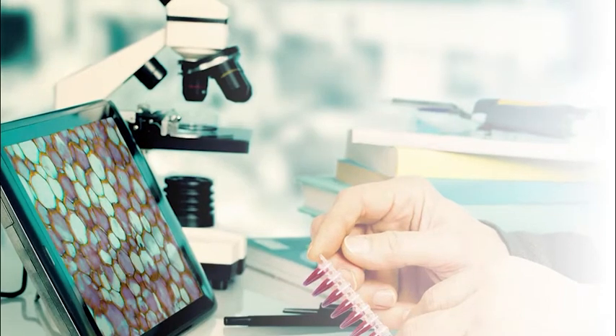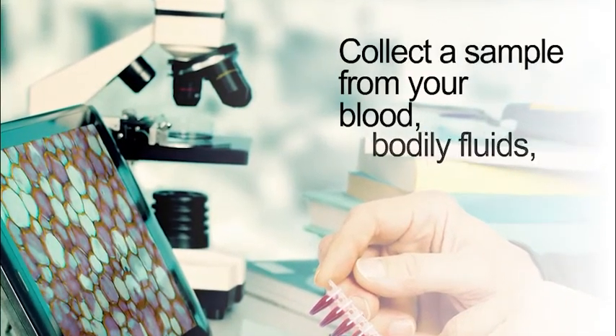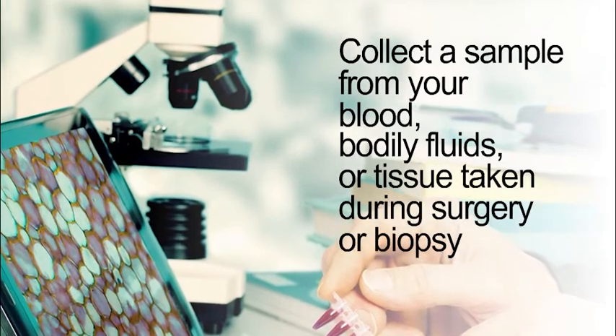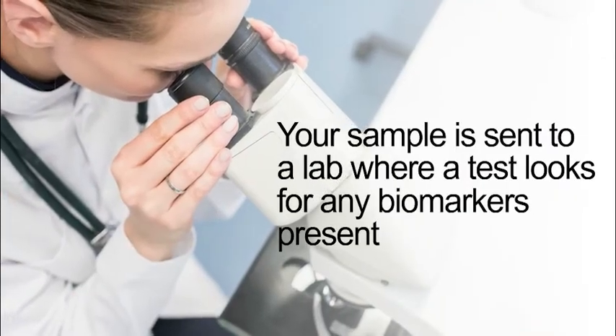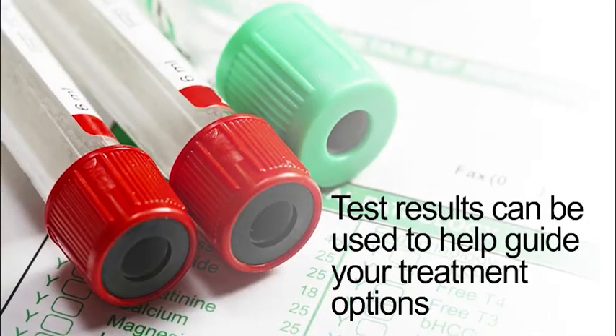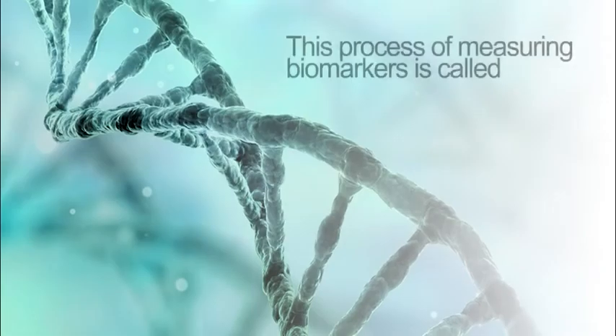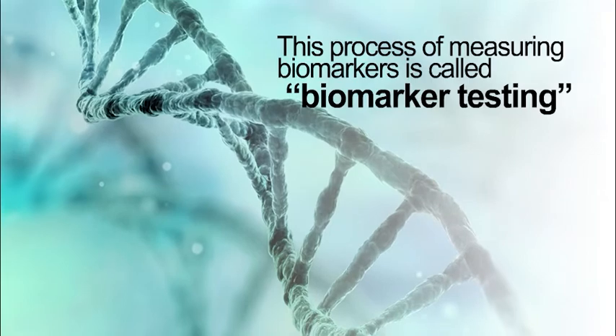The first step in checking your cancer biomarkers is for a sample to be collected from your blood, bodily fluids, or tissue taken during surgery or biopsy. Your sample is sent to a lab where a test looks for any biomarkers present. The test results can be used to help guide your treatment options. This process of measuring biomarkers is called biomarker testing.